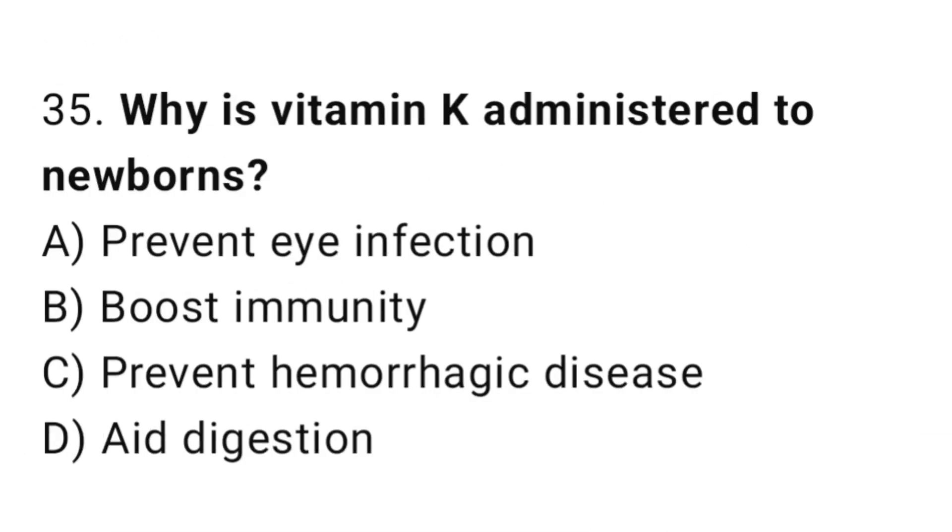Question 35. Why is vitamin K administered to newborns? The right answer is C: to prevent hemorrhagic disease.